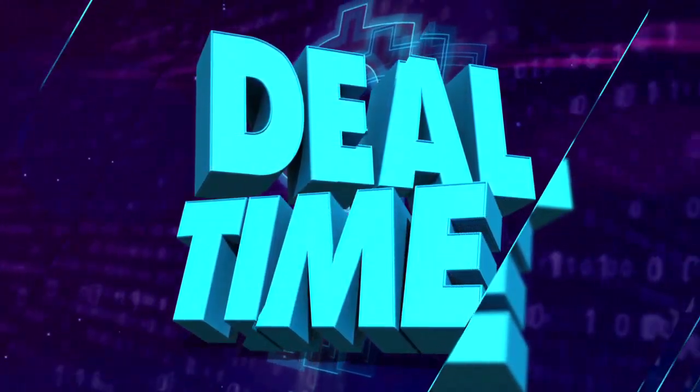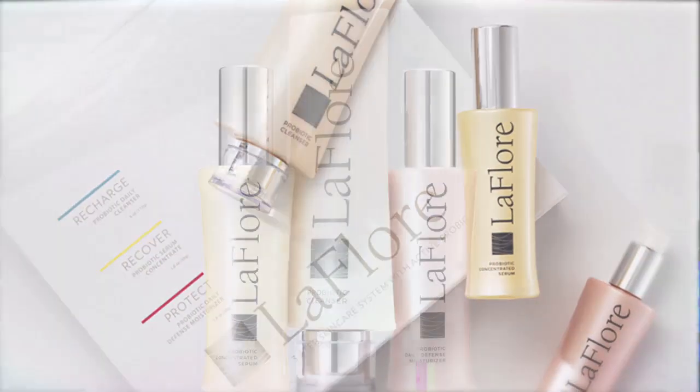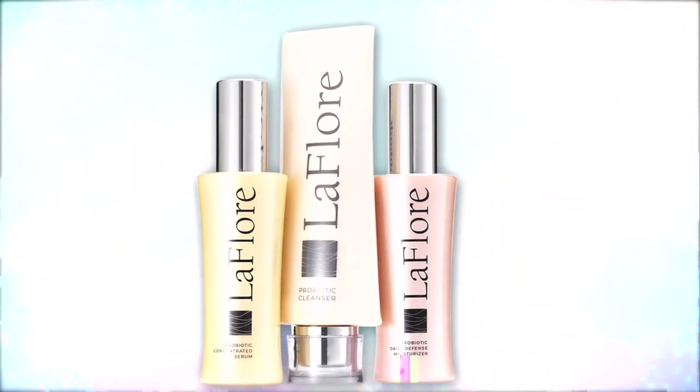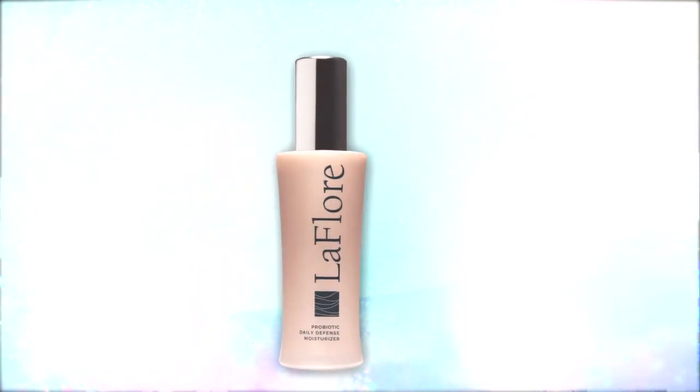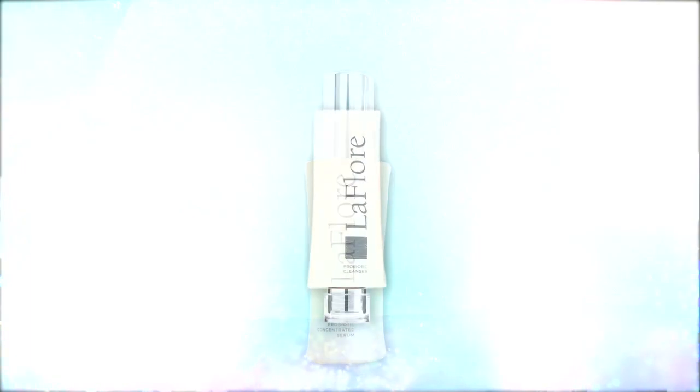We're keeping your skin flawless with the LeFleur Probiotic Skin Care 3-Step Kit. This kit includes a probiotic cleanser, a probiotic serum concentrate, and a probiotic daily defense moisturizer that is guaranteed to leave you with healthier skin regardless of your age or skin condition.